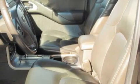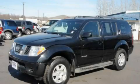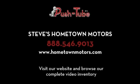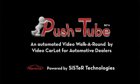Stop by today and test drive this SUV for yourself. We'll be right back.